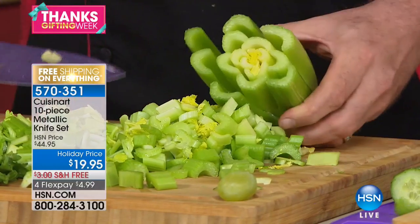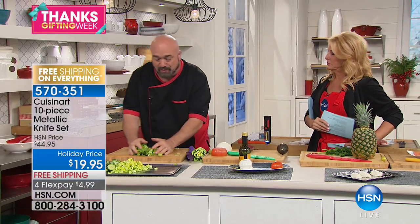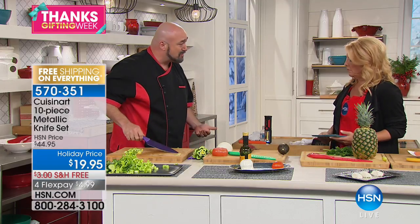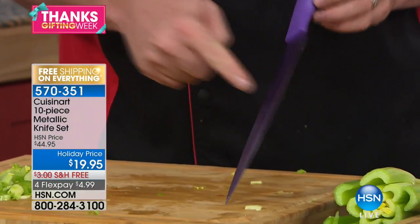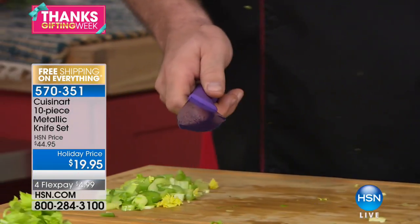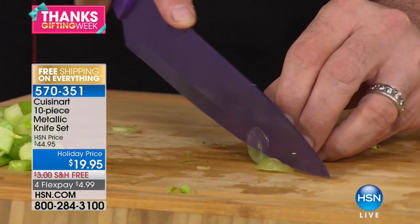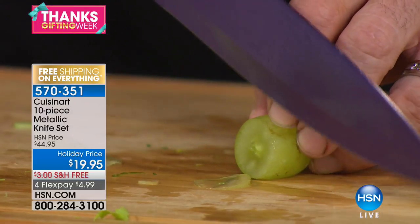These knives are going to blow your mind at any price. I've been around knives a long time — I know what to look for in a good quality knife, whether it's $20 or $2,000. I'm going to get into the special new coating — it's actually 30% stronger than ceramic. But first, let me talk about the one feature I love to start with: Cuisinart has sharpened this knife on both sides.